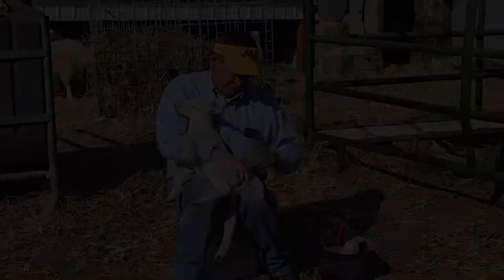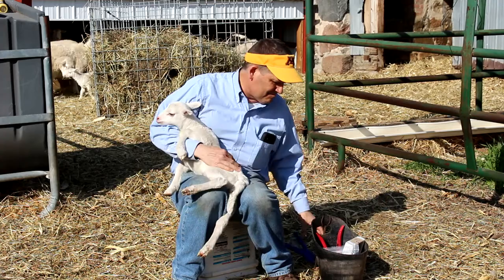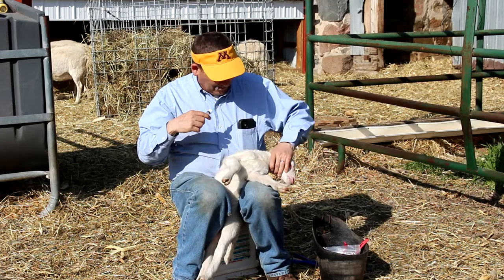Over the years, me and my family have raised many different breeds of sheep. As me and my brother finished our time in 4-H, we shifted our farm's focus to breeds that offer utility for commercial production.